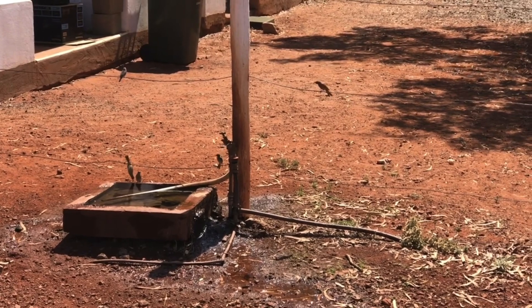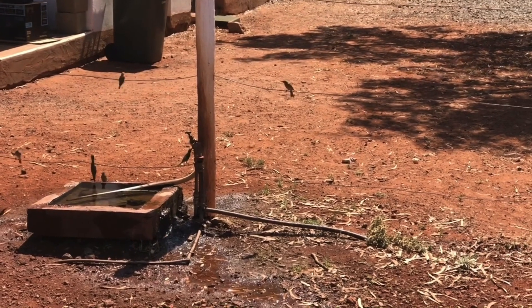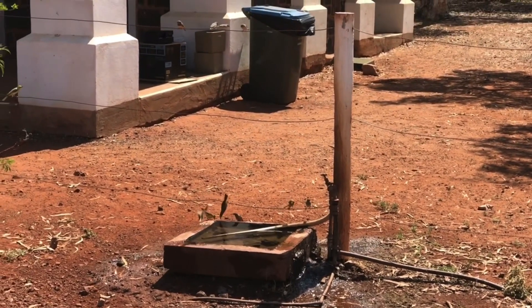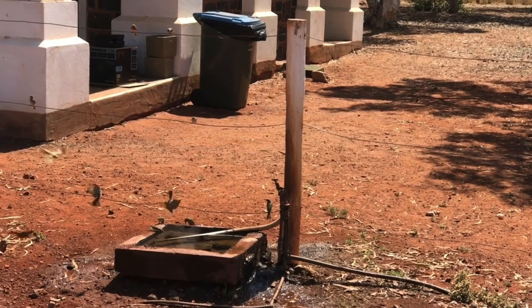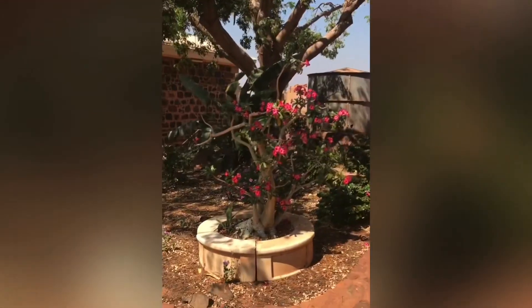The local hangout for all the birds — honey eaters and finches. Shows you what a bit of water does out here. That's a ripper desert rose, this one.